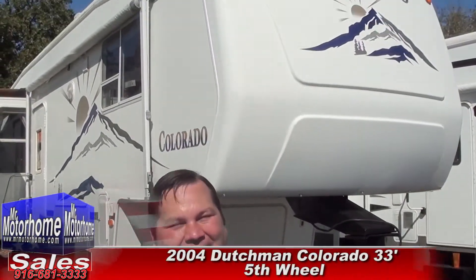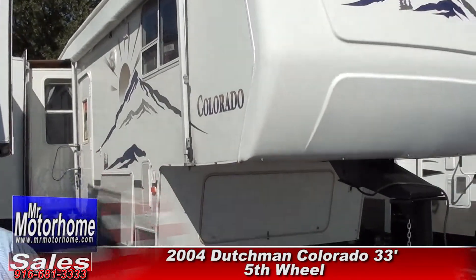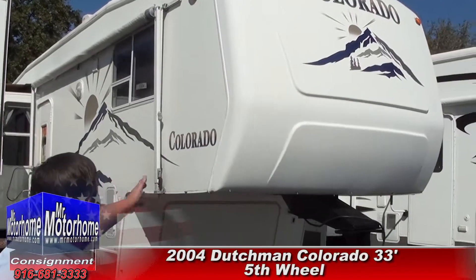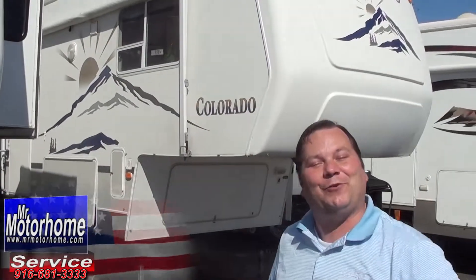Hey, Mitch the RV Guy here bringing you a fantastic pre-owned fifth wheel. This is a 2004 Dutchman Colorado. It's a 33-foot rear living. I know you don't believe me because it looks brand new. Just look at the condition — it's marvelous. Let me go ahead and start out by showing you the inside.